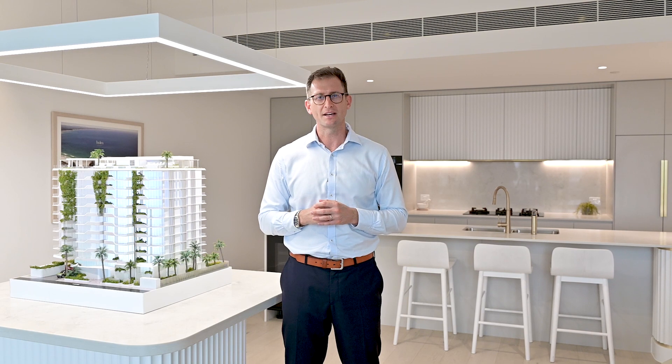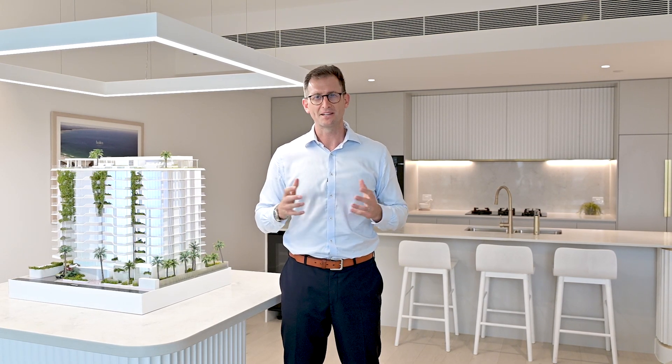Our fully fitted display suite with interactive technology enables us to show you the best of each apartment we have available for sale. Come on down and have a look.